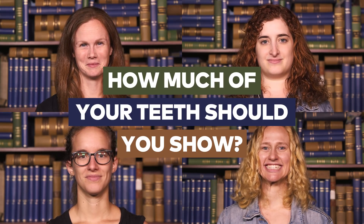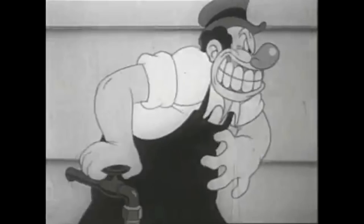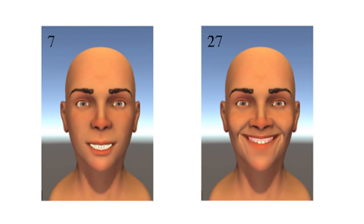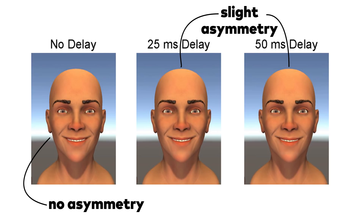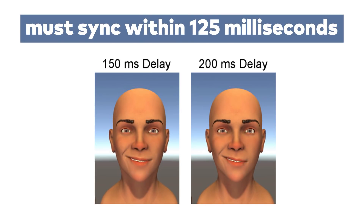But how much of your teeth should you show? Just a little, or maybe none at all. Open-mouthed smiles can easily be mistaken for a sign of fear or contempt. The two lowest-rated smiles were both pretty toothy. And don't be afraid of a little asymmetry — a slight crookedness is actually better than none. It probably makes people feel like the smile is more genuine. But if the left and right sides of the mouth weren't synced within 125 milliseconds, people started to get weirded out. Say cheese.